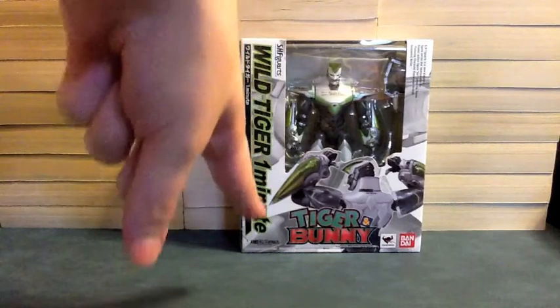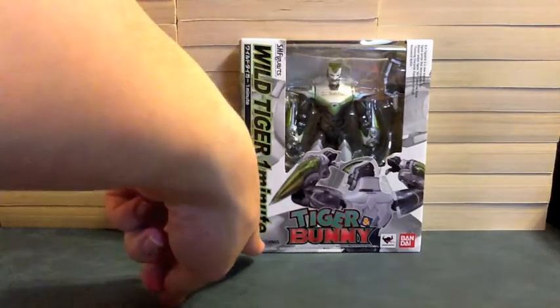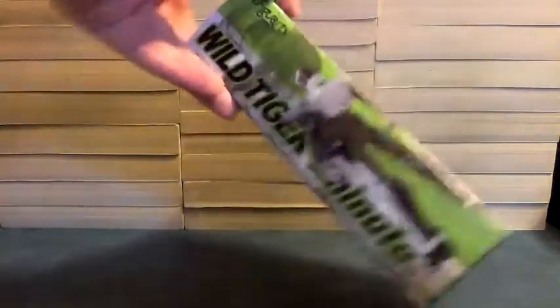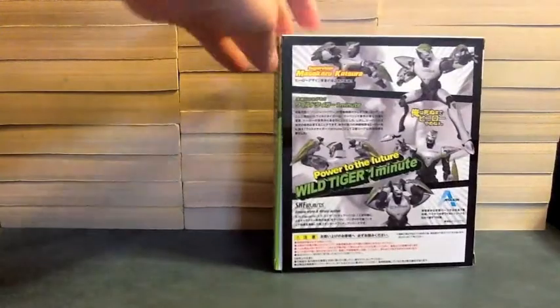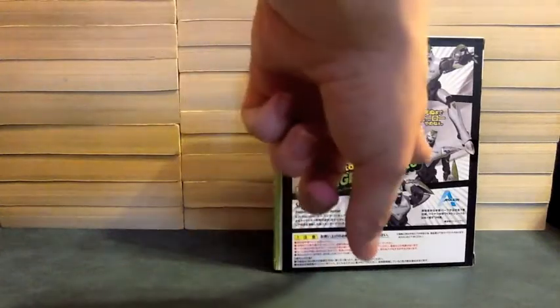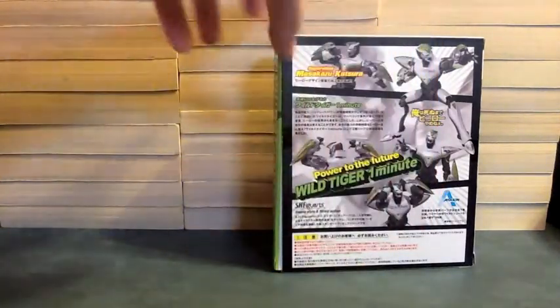So anyway, we see the name Wild Tiger, One Minute, and then again along the side. The Ben and I Collector Shop logo, Tiger and Bunny. Check out the back! And then right there with the name again, you see him from the back. Check out the back! There's the name on the back, we see him doing different poses. Power to the Future, Wild Tiger, One Minute — him just doing stuff, rubbing his head. Apollon Media logo.